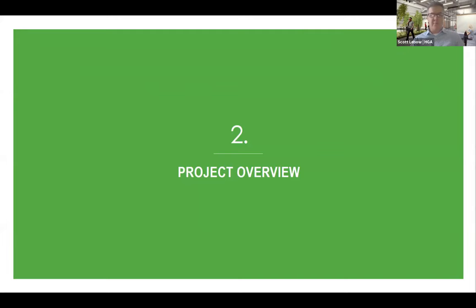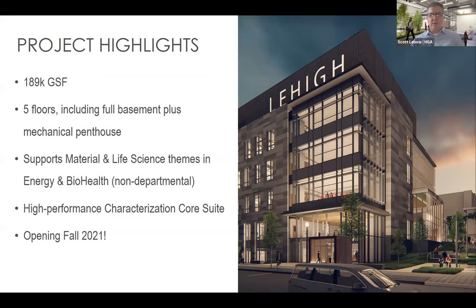Lehigh University is located in Bethlehem, Pennsylvania — about 300 miles southwest of Boston, or a 90-minute drive south of Philadelphia. The HST is part of a new campus vision plan that HGA helped develop in an earlier study done with the president's office, out of which various needs were identified. One of the more immediate needs was a new state-of-the-art research building — hence the Health Science and Technology Building. It's about 190,000 square feet, five floors of research, with energy and biohealth as the focus themes for day-one fit-out, plus a characterization suite in the basement. We're hoping to open in September of this year.